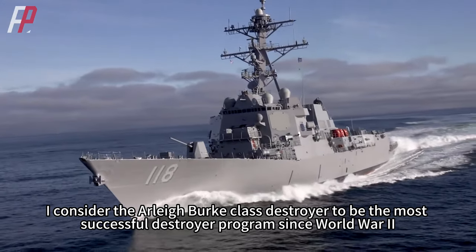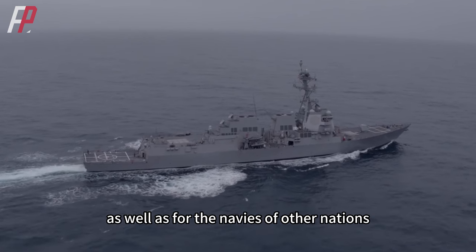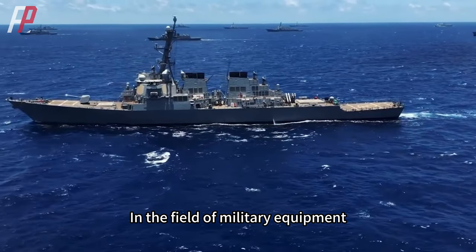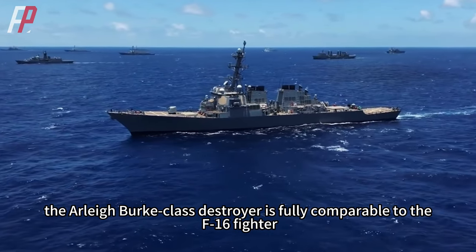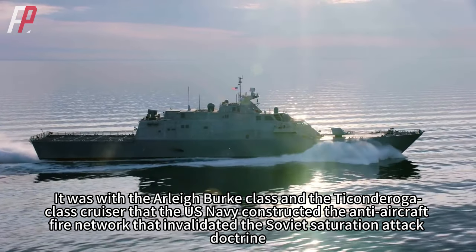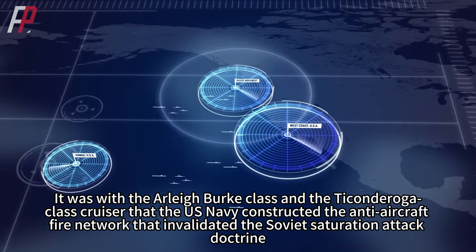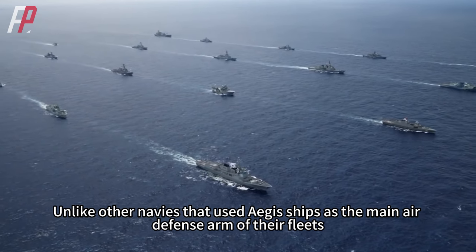The Arleigh Burke-class destroyer is considered the most successful destroyer program since World War II, and has influenced the navies of other nations. It showed the way for other navies to develop surface ships. Together with the Ticonderoga-class cruiser, the U.S. Navy constructed an anti-aircraft fire network that invalidated the Soviet saturation attack doctrine.